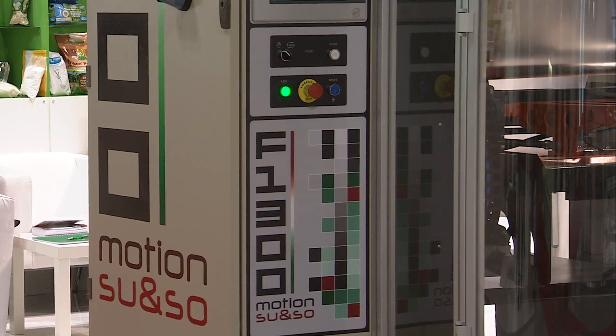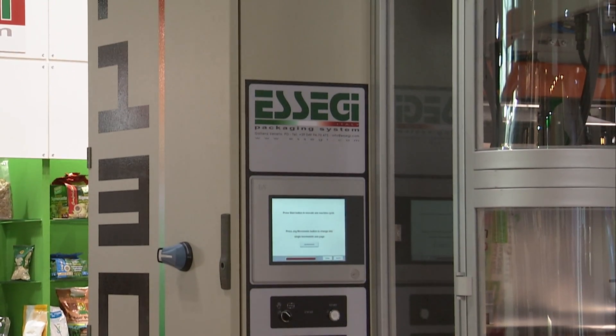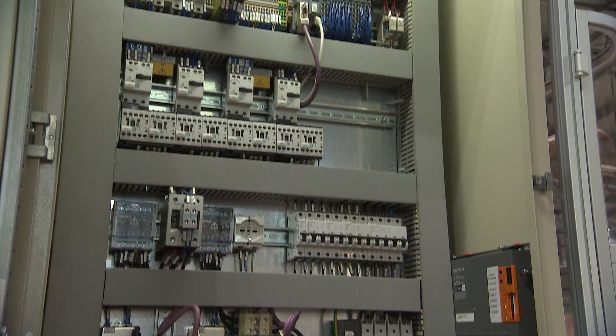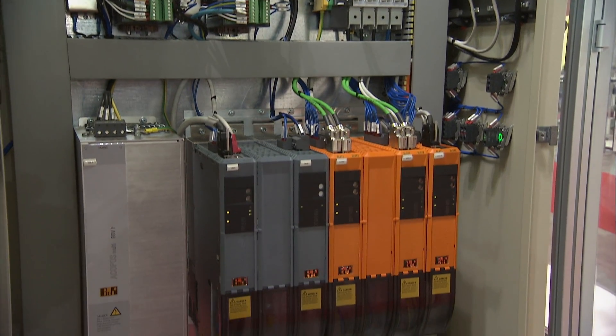In total we are very happy with this new machine and we are looking very much forward to bringing it to the market and getting it installed at our customers. This is the electrical cabinet of the machine. As you can see, the machine is quite complex with a lot of moving parts, but the electrical cabinet is actually quite clean.